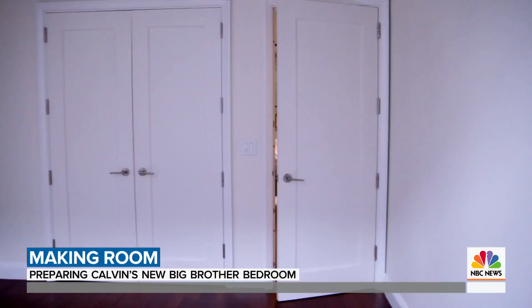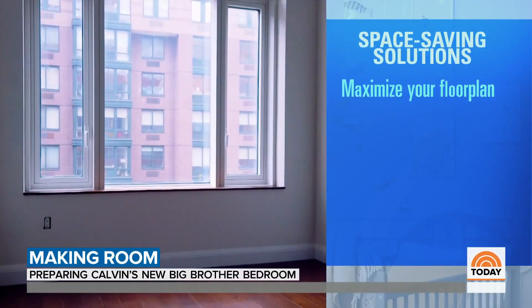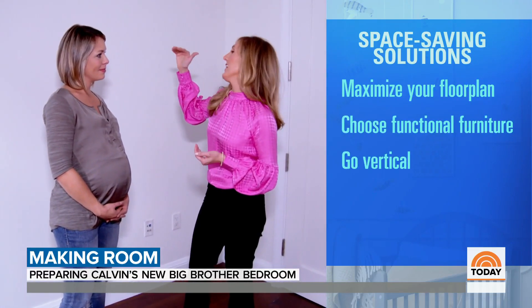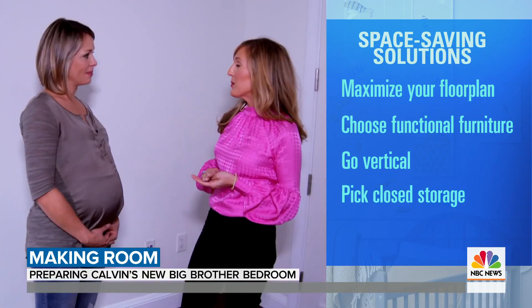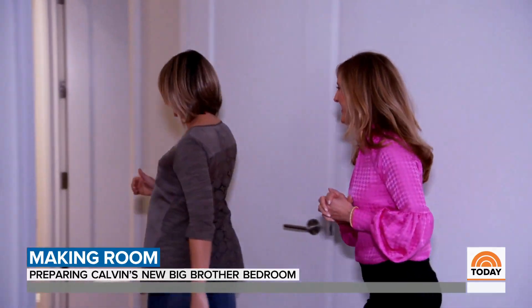Welcome to Calvin's very empty room. The first thing we want to do is maximize the floor plan. Number two, choose functional furniture. Number three, go vertical — maximize your ceiling height with taller pieces of furniture. Number four, pick closed storage, because clutter can build up quickly. Number five, make those walls work. I think we need to go shopping — but first we need a little help.